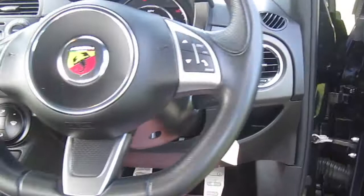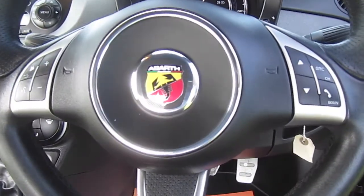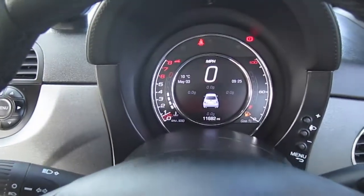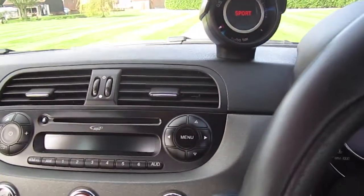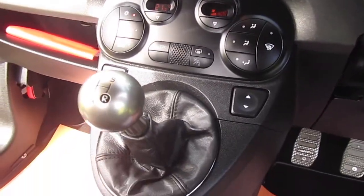Inside, electric wing mirrors are standard. It comes with a leather flat-bottom steering wheel with multifunction controls for the telephone and audio. It's covered just over 11,000 miles. It's got the leather-topped dashboard and sport button climate control.